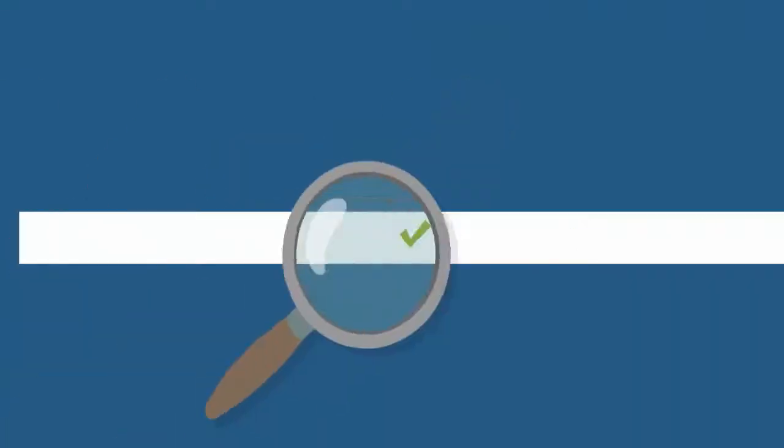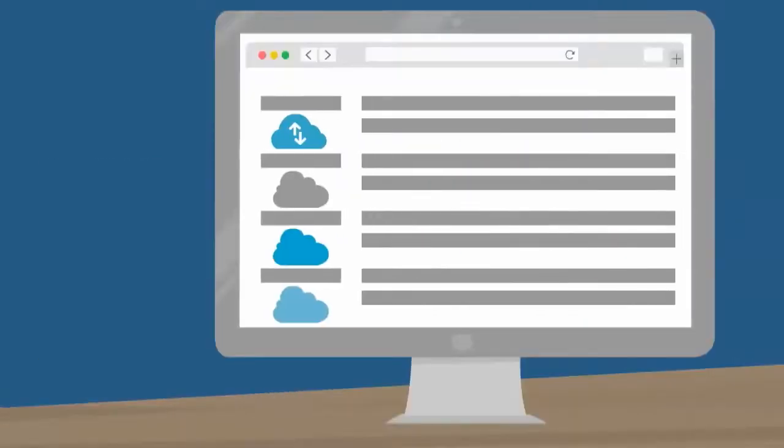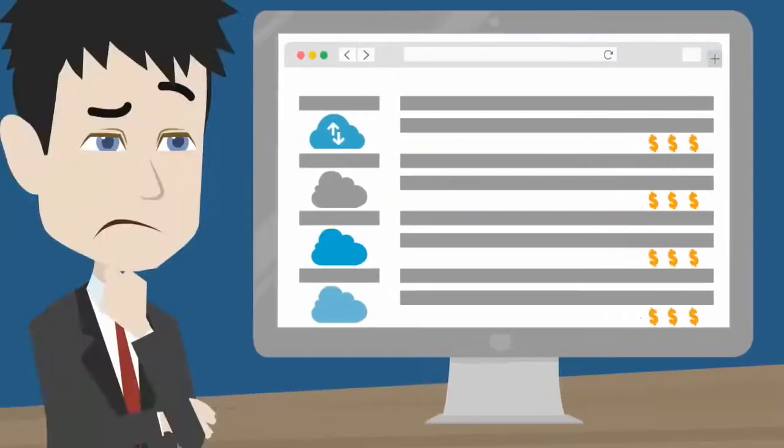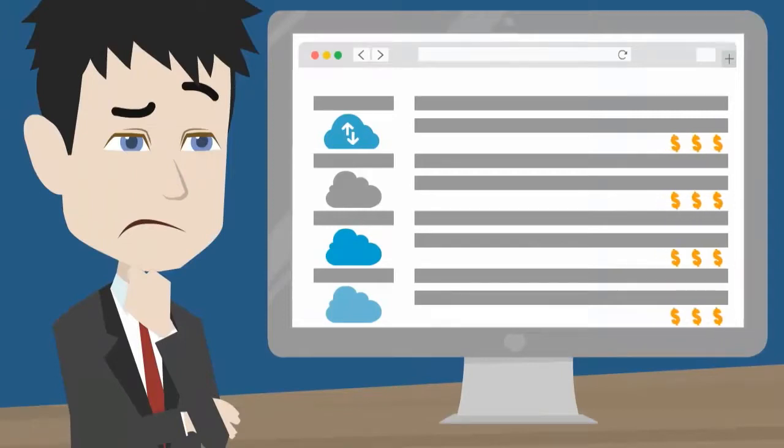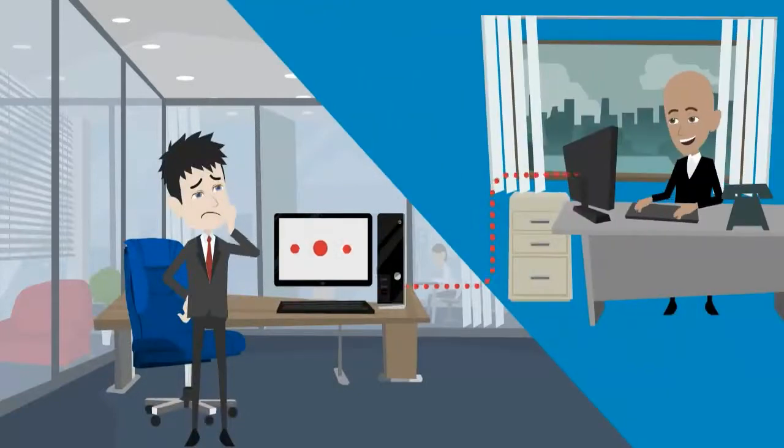Now desperate times call for desperate measures. You started searching out for software to assist your process. You came across a few cloud-based ones — marred by unreasonably high costs, they wrench deep holes in your pockets. Moreover, your data, being the heart of the company, is under external control.